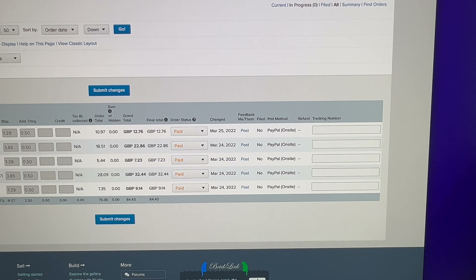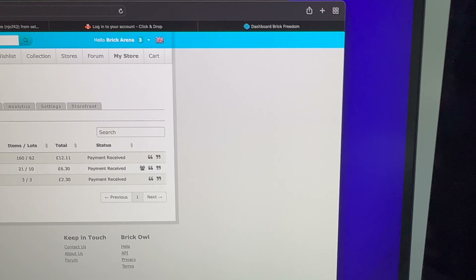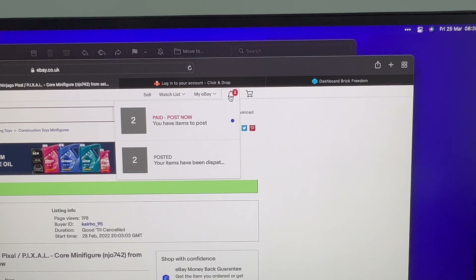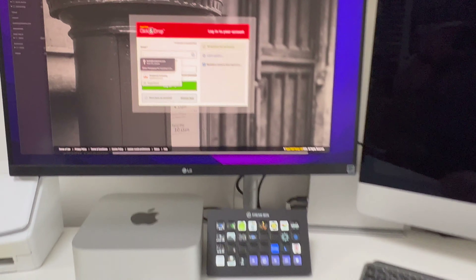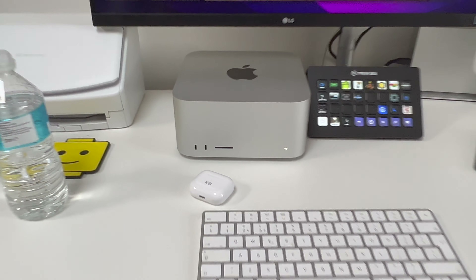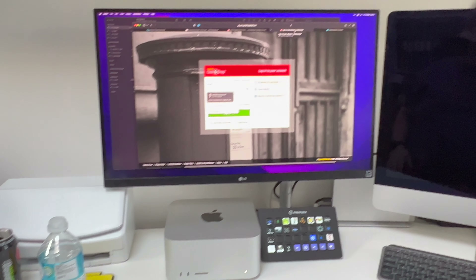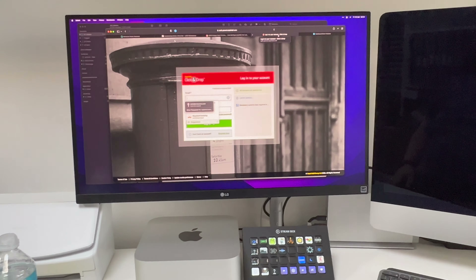It's Friday the 25th of March this morning and we're a little better — five orders on BrickLink, three orders on Brick Owl, and two on eBay. I've had a little bit of a desk rearrangement — the Mac Studio is now in place, and I'm still using the old iMac at the side while I transfer stuff across to the Mac Studio.